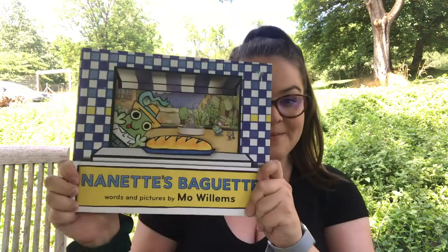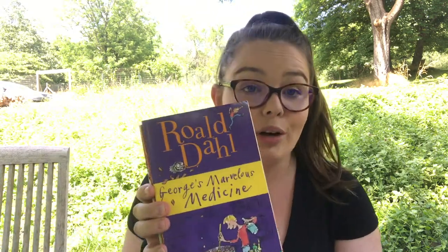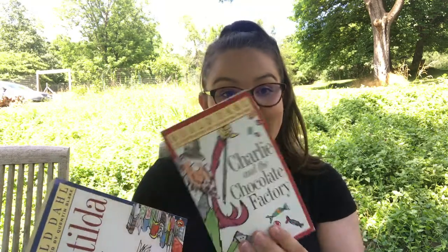The Mo Willems books I have are Naked Mole Rat Gets Dressed, Nanette's Baguette, and Goldilocks and the Three Dinosaurs. And lastly I have a few chapter books I read a lot as a kid and I'm so glad to have for my classroom — they're Roald Dahl books: George's Marvelous Medicine, The Twits, Charlie and the Chocolate Factory, and one of my all-time favorites, Matilda.